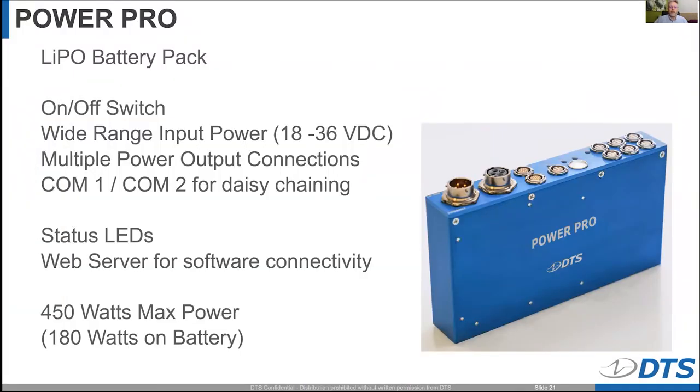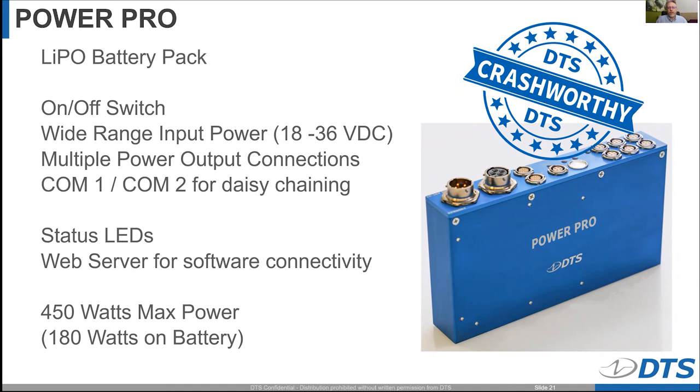Now we have the current DTS Crashworthy lithium polymer battery pack. This takes the best attributes from the Mini Smart Battery, Smart Battery, and Crash Battery and combines them. It has an on/off switch, the same wide input range, multiple power output connections, daisy chain capability, and status LEDs indicating battery capacity and output status. It also has a web server for software connectivity to check temperatures and battery voltages, with a total capacity of 450 watts. It's more than just a battery — it's a power conversion device with about 180 watts available on battery backup power, and it is available today.